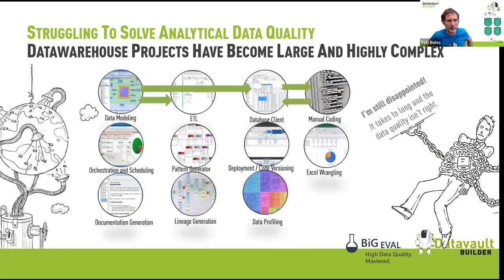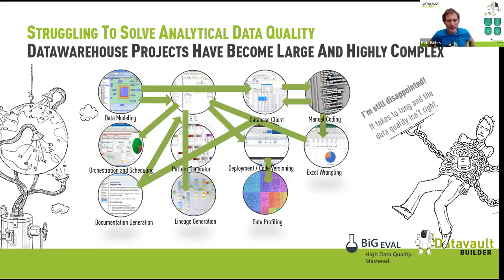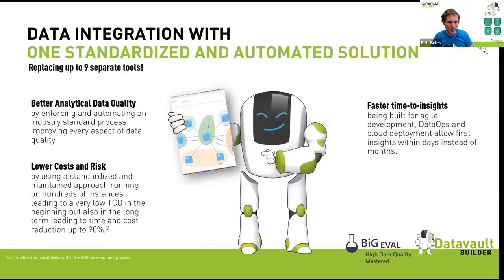When I started, we had nine different tools working together with many different interfaces. It's very difficult to start a project, but the longer it runs, the more difficult it is to bring new people on board. Change speed decreases until it stops. That's why we said we need to bring everything into one solution — replacing separate tools for data modeling, code generation, operations, infrastructure automation, deployment, and testing.